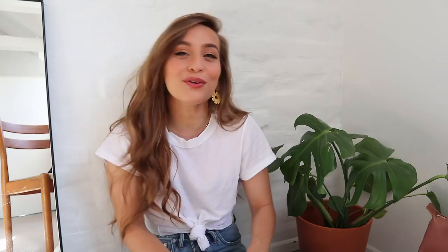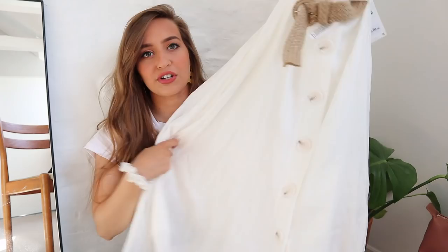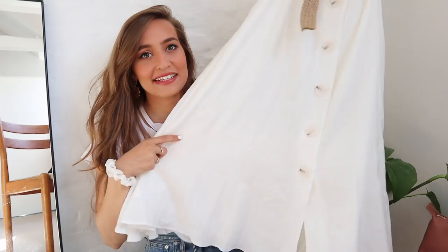I got one adult thing from Zara — I saw this skirt and I was like, that has my name written all over it. It is so beautiful. It's like a white linen skirt and it comes with this belt that I actually like. Sometimes belts that come with things are just real ugly, but this one was actually a good one. And then it goes down to your ankles or maybe mid-calf. I haven't tried it on yet, but it has these big buttons and I just love skirts.